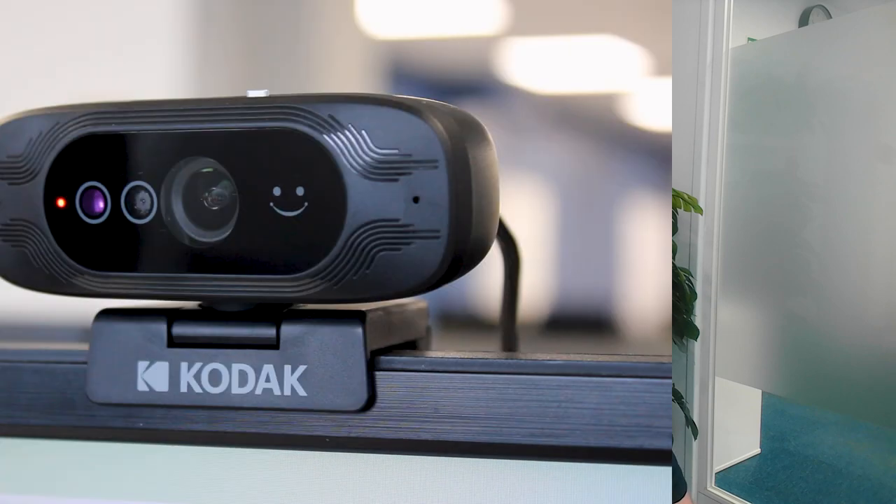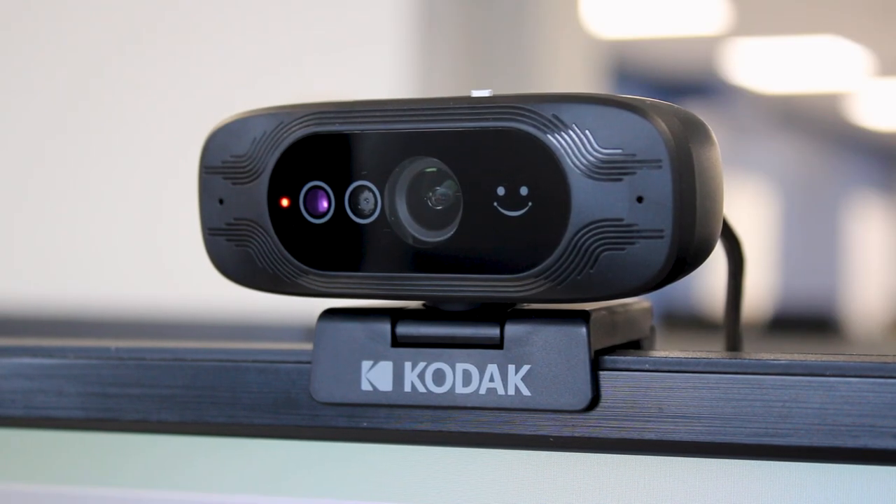It will glow red when the camera is not in use, blue when just the camera is in use, and green when both the camera and microphone are in use. I can see right now it's glowing green — it's capturing both video and audio.